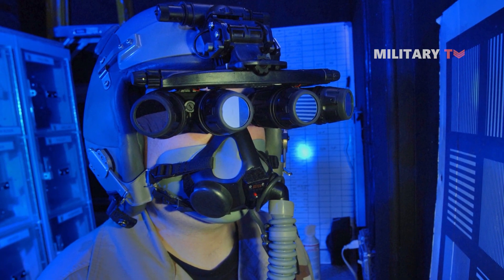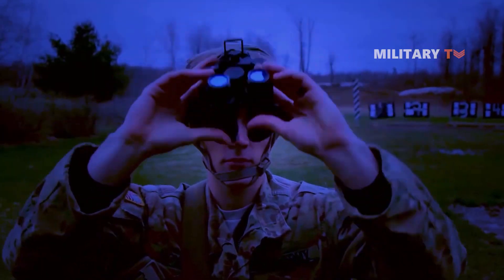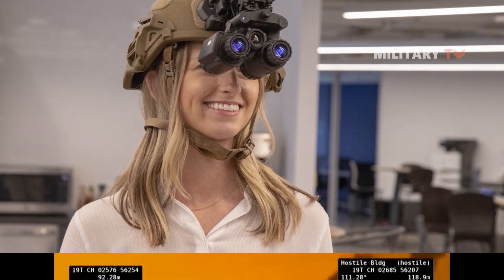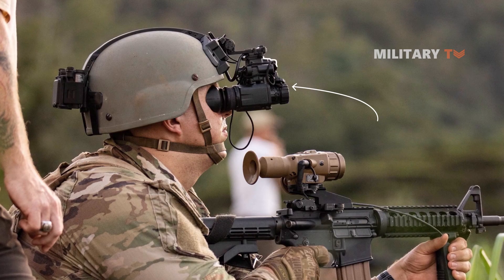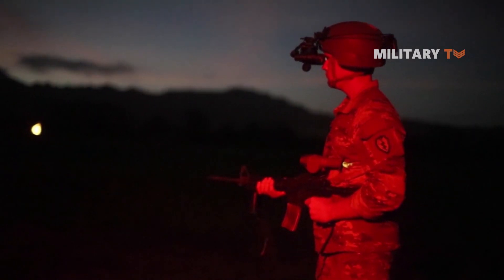The ENVGB is part of a multi-year initiative to modernize the military's tools, which was developed by Israel's Elbit Systems, an international defense electronics company. Elbit started shipping the goggles to the army last year in a deal worth up to $422 million, with the corporation offering night vision goggles online for $11,800 and $7,500, plus additional costs for batteries and accessories.